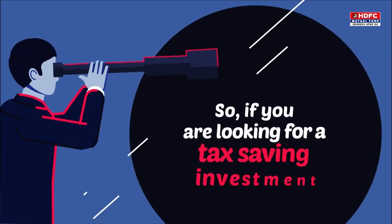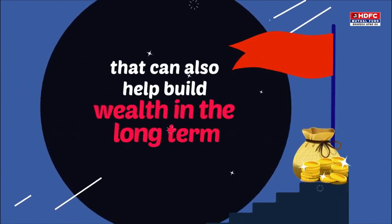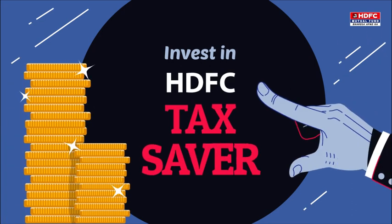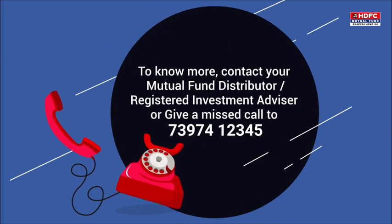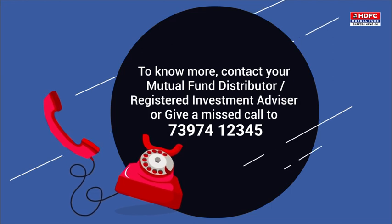So, if you are looking for a tax saving investment that can also help build wealth in the long-term, invest in HDFC Tax Saver. To know more, give a missed call on 73-974-12345.